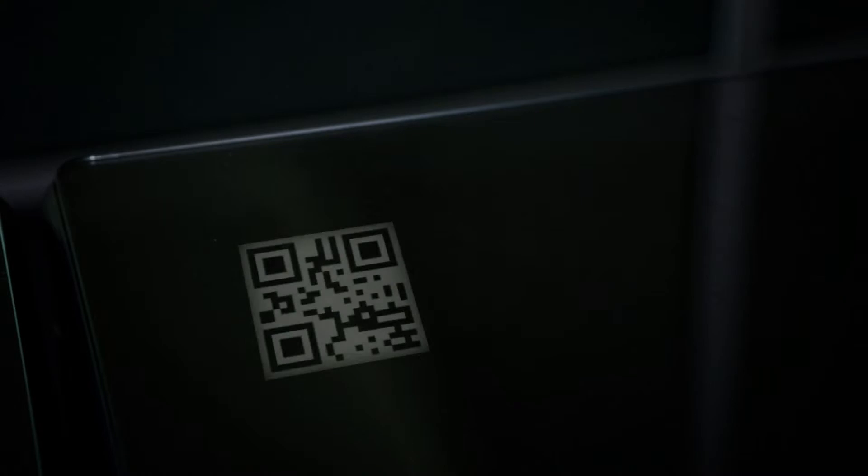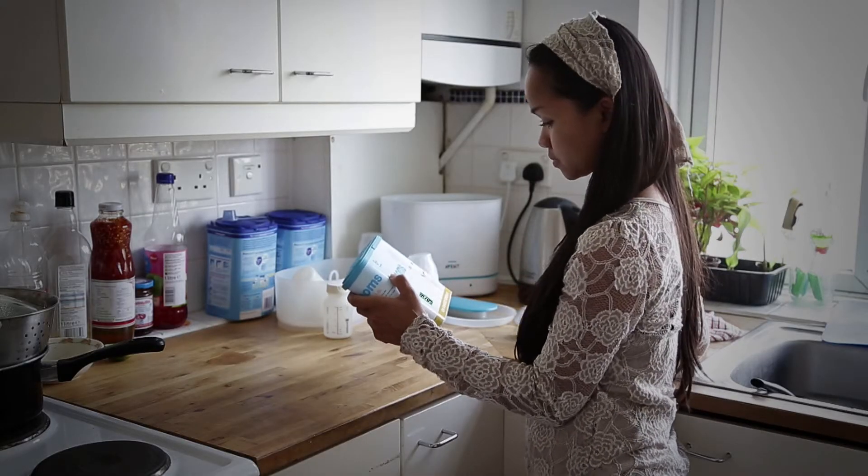PA's new authentication system relies on dynamically changing codes which are impossible to copy, allowing consumers to quickly and simply authenticate products using their smartphones, giving them confidence to purchase authentic products.